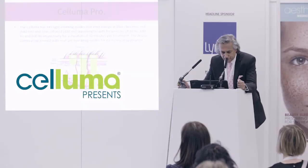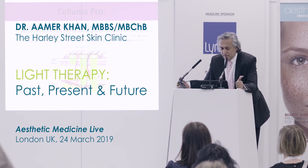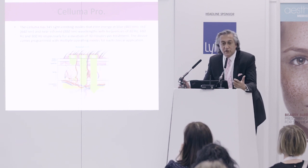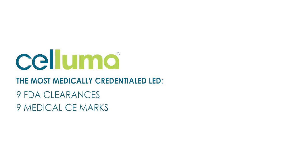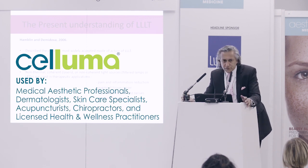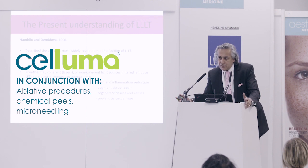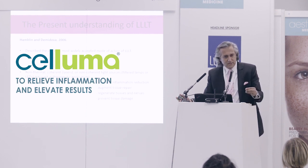Now, we use the Saluma Pro. The reason why we're using this is because it has a huge amount of accreditation behind it. The nice thing about these treatments is anybody can use them, they're safe, they're non-thermal, but we also use them with thermal treatments and with ablative treatments to settle inflammation and to accelerate healing and to get a better effect.